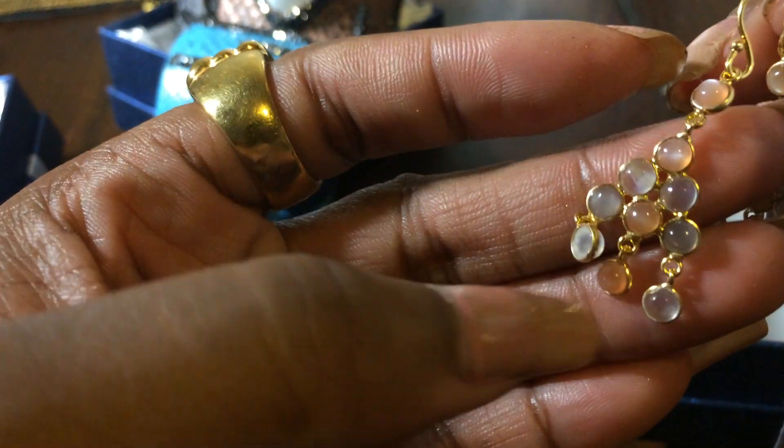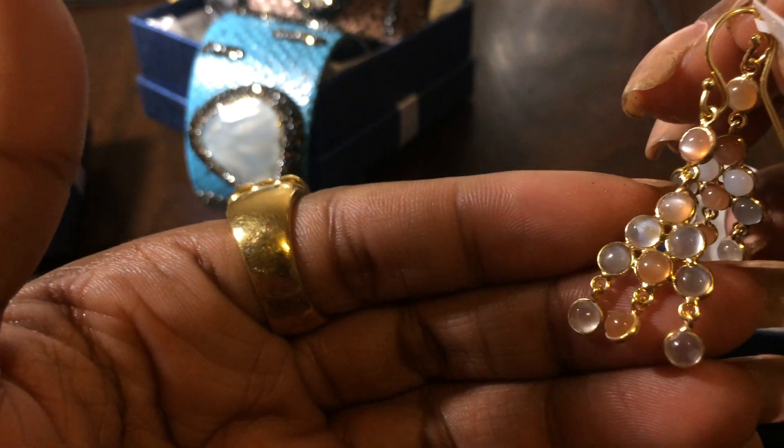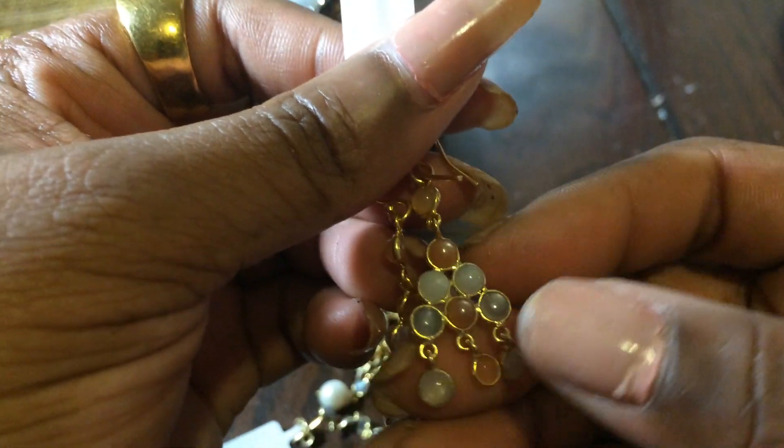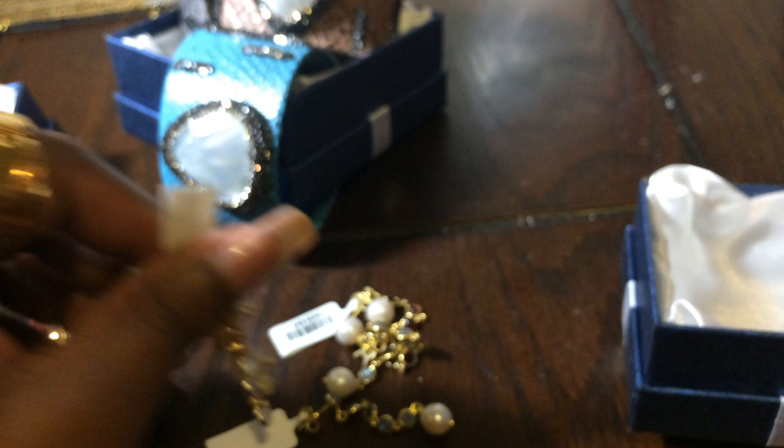And then I have these moonstone earrings. You've got different colors of moonstone — there's gray, there's peach, there's white. Super cute moonstones, very cute.